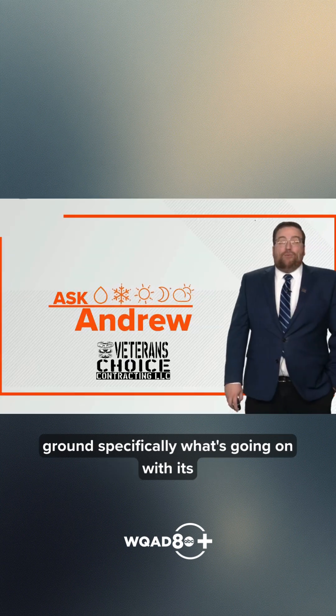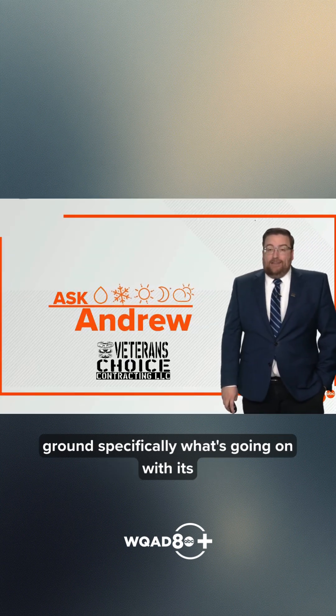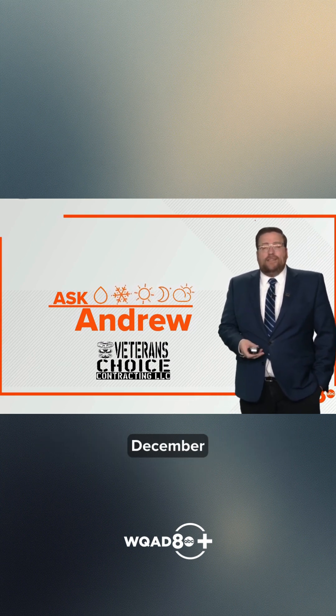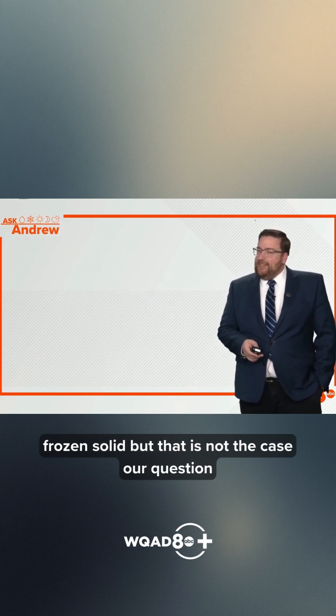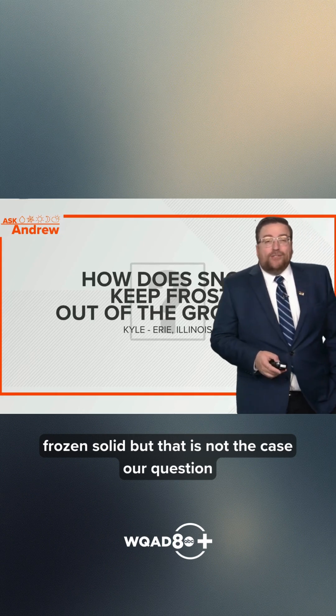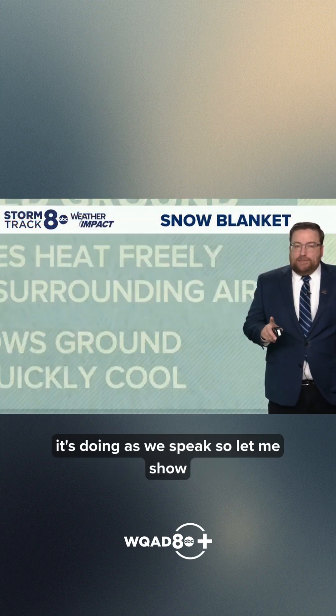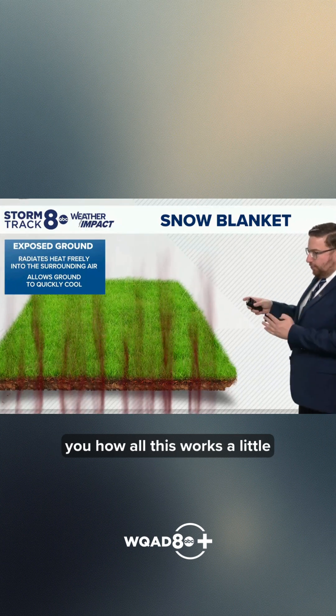This week we're talking about the ground, specifically what's going on with its state right now, because we've had such a cold December thus far. You would think the ground would be frozen solid, but that is not the case. Our question comes from Kyle in Erie: how does snow keep frost out of the ground? Because that's exactly what it's doing as we speak.